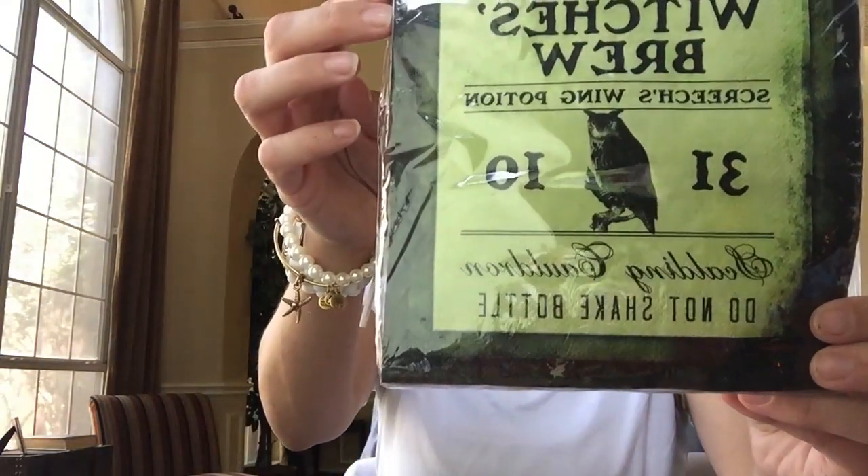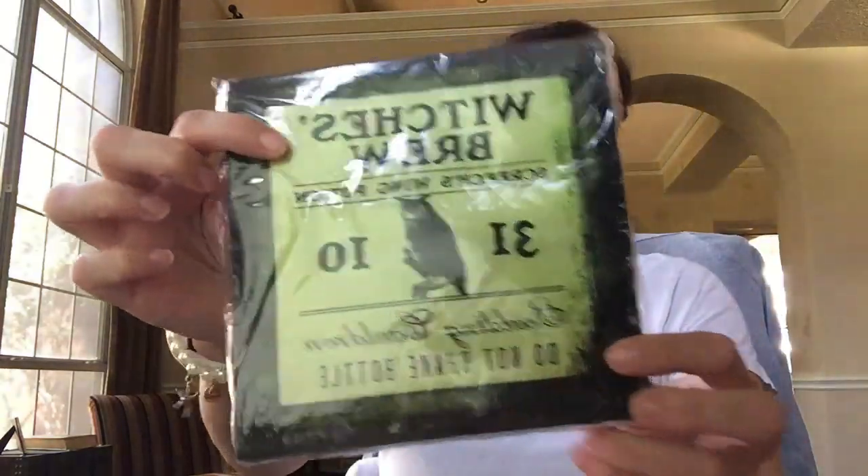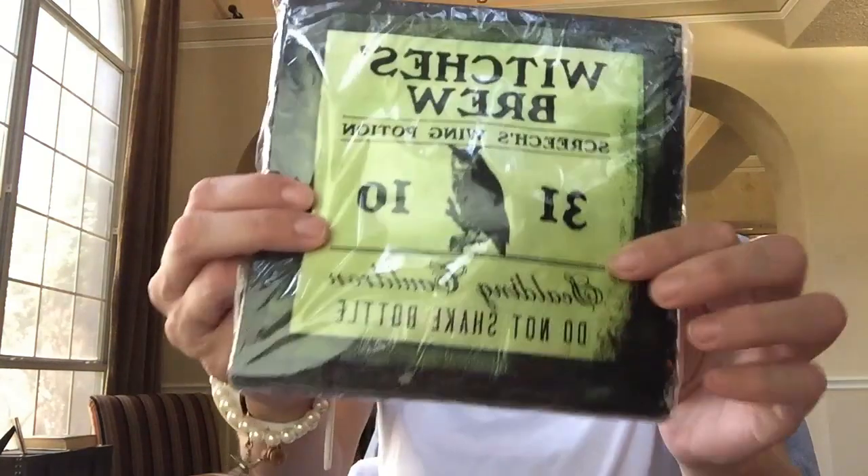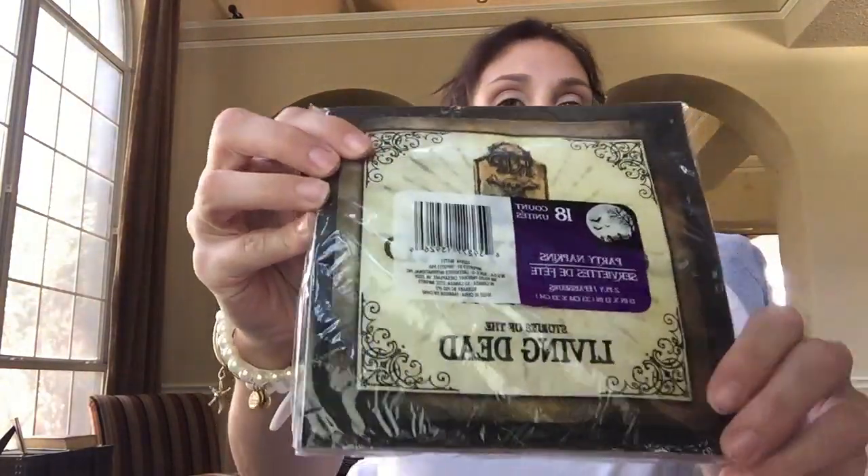Then I saw these napkins and I almost fell over - I'm not lying. I was like, 'This just completes my entire life.' These are just so cute. And there's actually a different kind on the back that I never even noticed.